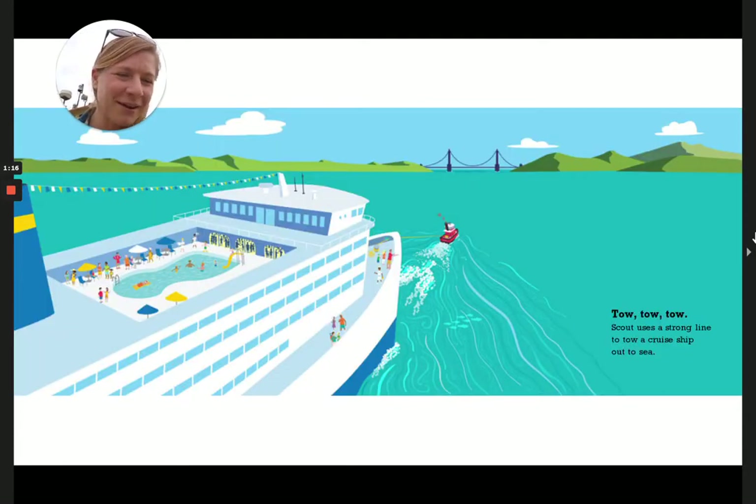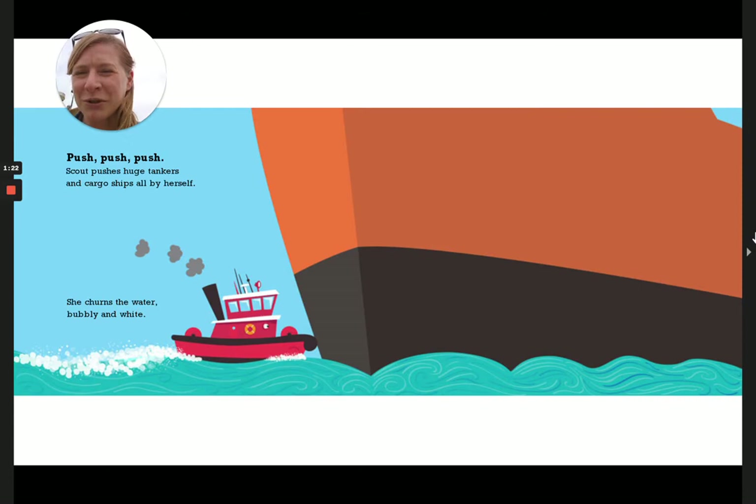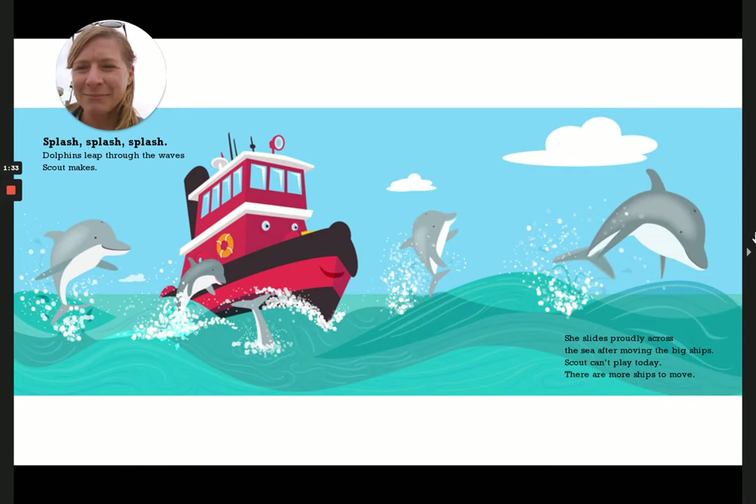Tow, tow, tow. Scout uses a strong line to tow a cruise ship out to sea. Push, push, push. Scout pushes huge tankers and cargo ships all by herself. She churns the water bubbly and white. Splash, splash, splash. Dolphins leap through the waves Scout makes. She slides proudly across the sea after moving the big ships. Scout can't play today — there are more ships to move.